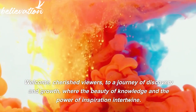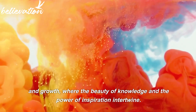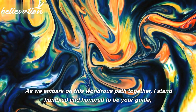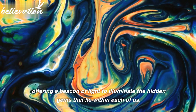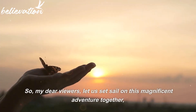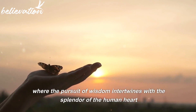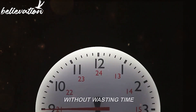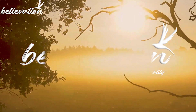Welcome, cherished viewers, to a journey of discovery and growth, where the beauty of knowledge and the power of inspiration intertwine. As we embark on this wondrous path together, I stand humbled and honored to be your guide. Let us set sail on this magnificent adventure together. So, let's get started with this episode of Believation, where belief meets reality.